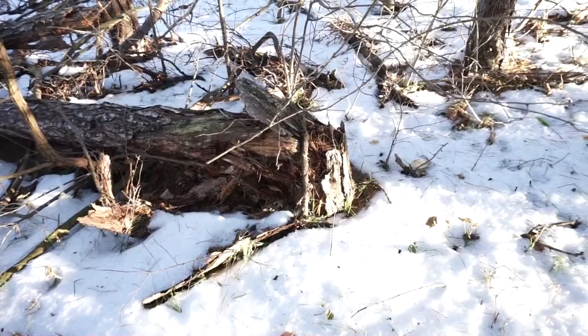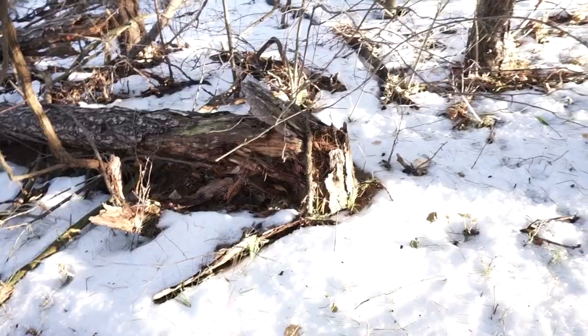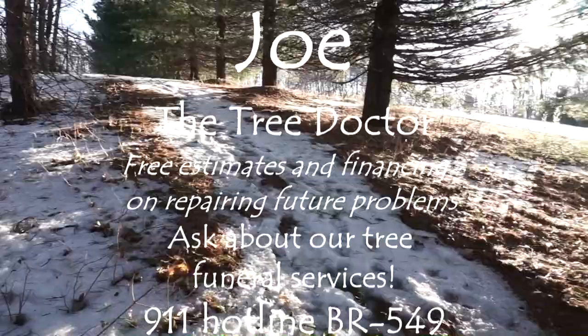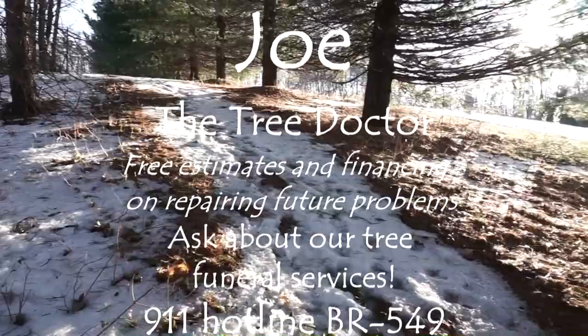Then just glue it — Titebond wood glue, it's the best thing going — and you'll never know it ever had a problem. So that's another fix for Joe the tree doctor. If you have a tree that has a problem, just give us a call. We'll come out and fix it. If we can't fix it, there's no charge. Joe the tree doctor, BR549. Thanks.